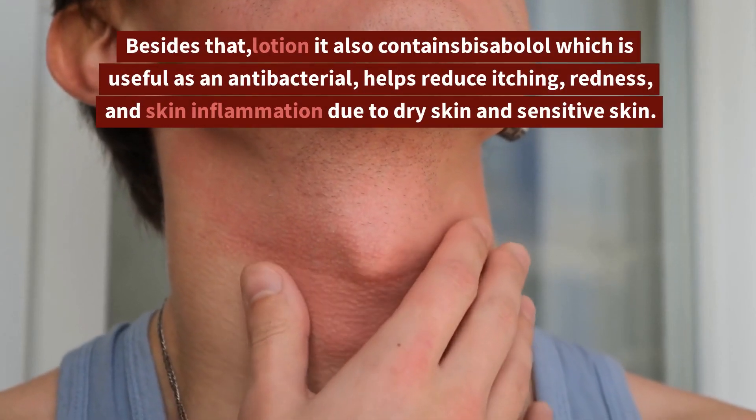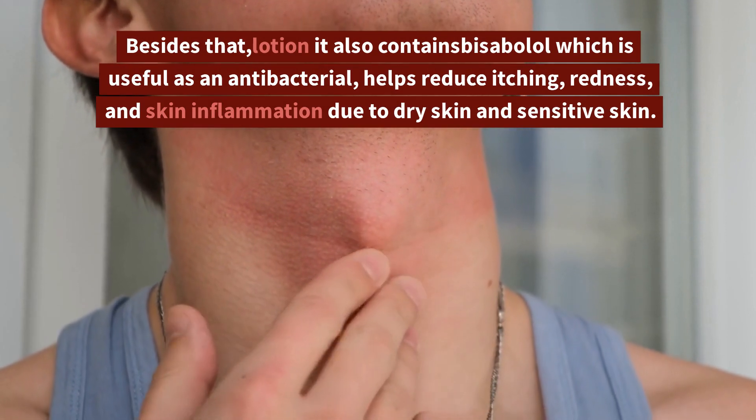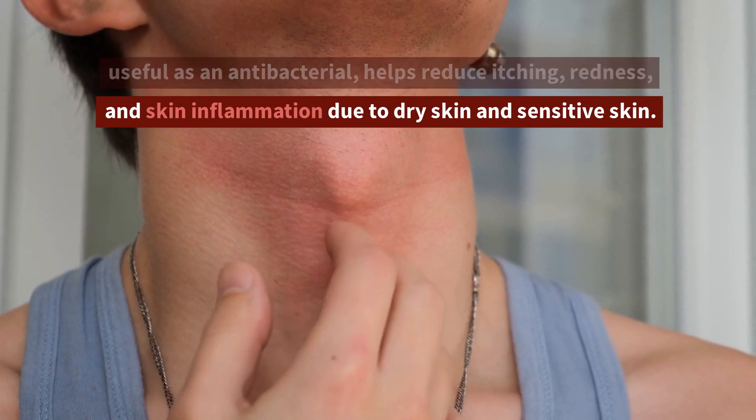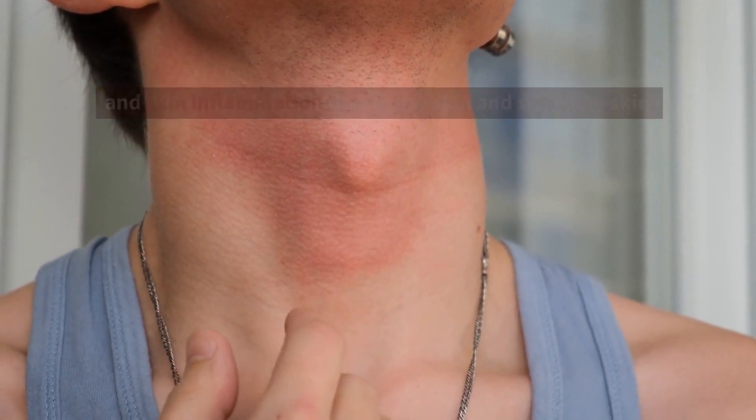Besides that, this lotion also contains bisabolol which is useful as an antibacterial, helps reduce itching, redness, and skin inflammation due to dry skin and sensitive skin.